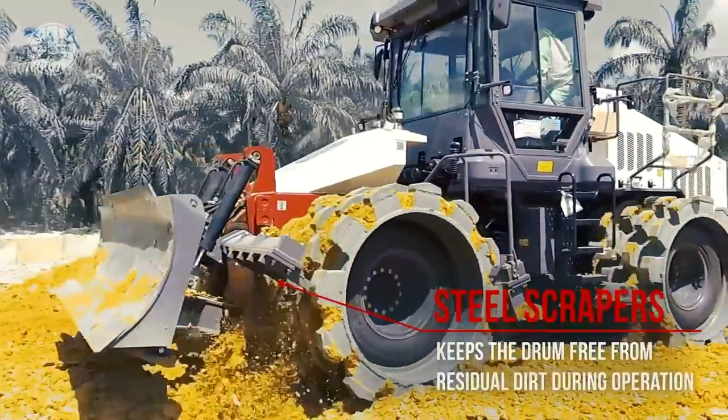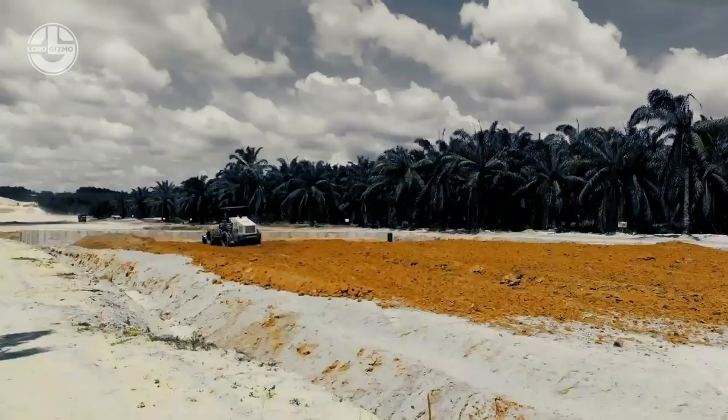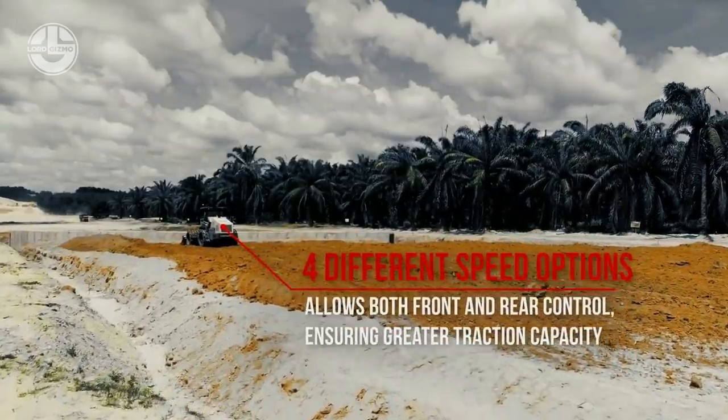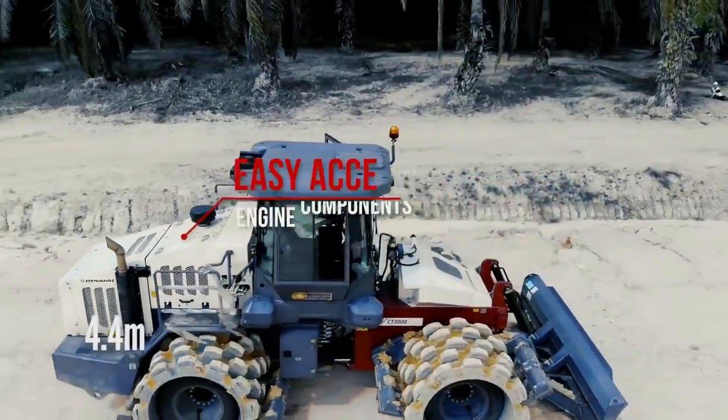Its drums are separated, offset by the width of a pad, enabling the rear drum to compress remaining areas. This yields a double-pass compaction of 14.5 feet.